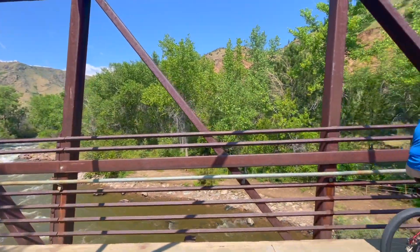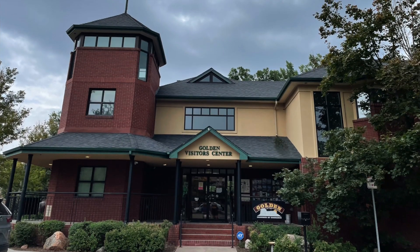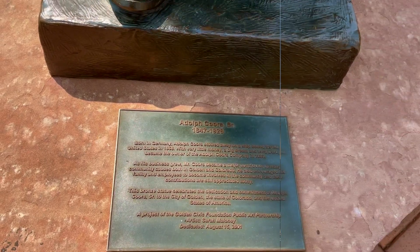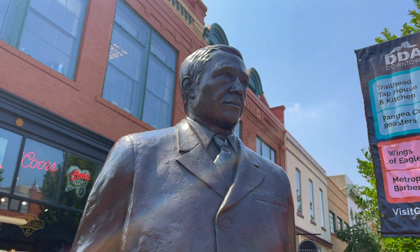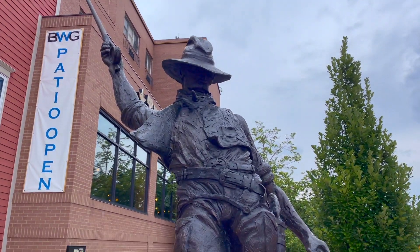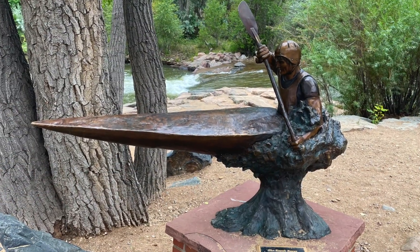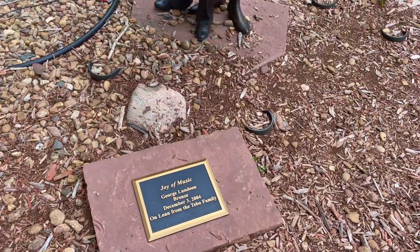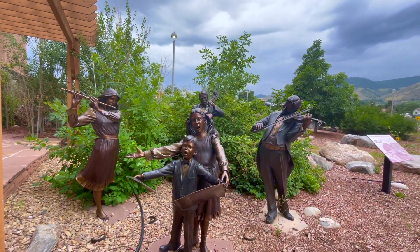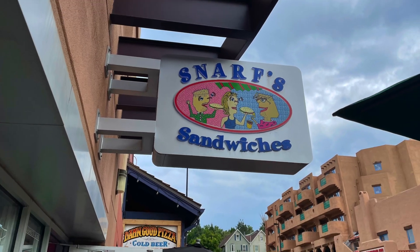A short stroll or bike ride from the RV park will lead you straight into downtown Golden. When you get there, make sure to stop at the visitor's center for some information on the area. Scattered around the downtown area, you'll come across a lot of cool sculptures. There are great shops and lots of great restaurants where you can grab a bite to eat. Of course, you know I'm stopping at the ice cream shop.